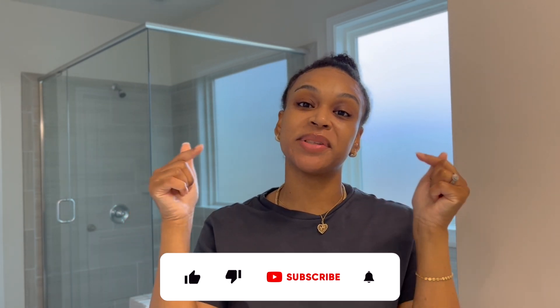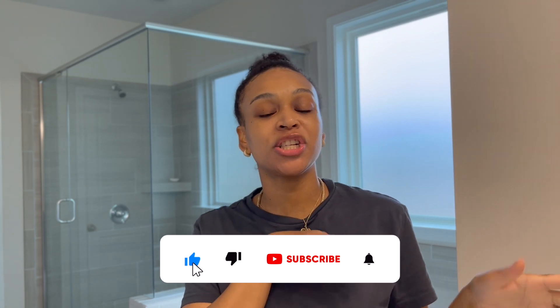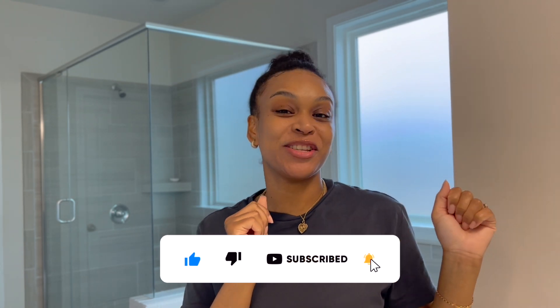Hey guys, welcome back to my channel. If you are new, welcome — make sure you give this video a thumbs up, subscribe, hit that bell notification so you don't miss any uploads. Let's get right to this video.